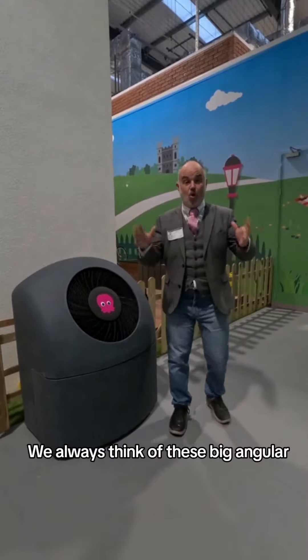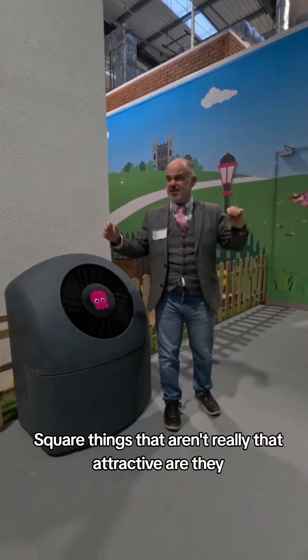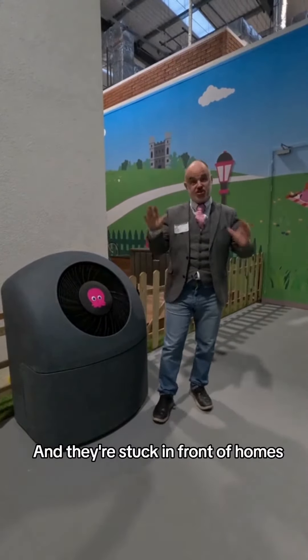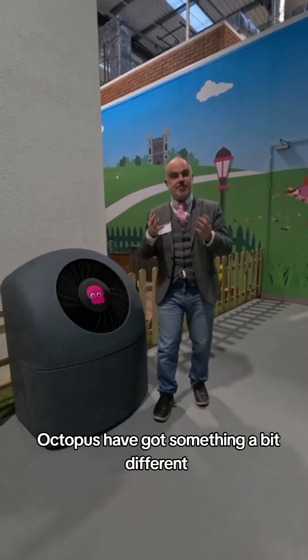When we think of heat pumps, you always think of these big angular, quite chunky, square things. They aren't really that attractive, are they? Let's be honest. They're stuck in front of homes. Octopus have got something a bit different, which is really interesting.